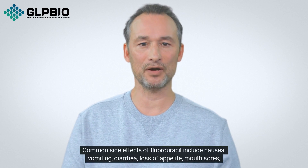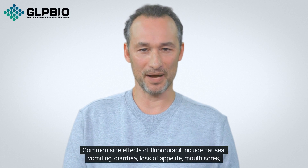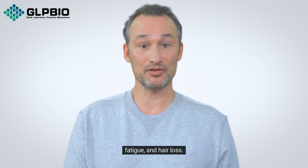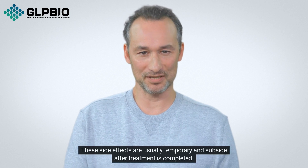Common side effects of fluorouracil include nausea, vomiting, diarrhea, loss of appetite, mouth sores, fatigue, and hair loss. These side effects are usually temporary and subside after treatment is completed.